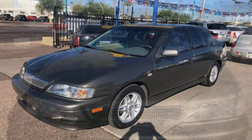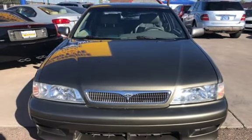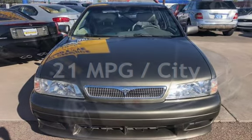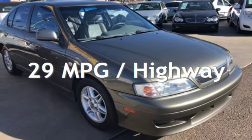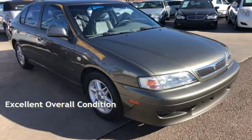This Infiniti has less than 73,000 miles on the odometer. Estimated fuel economy for this vehicle is 21 miles per gallon in the city and 29 miles per gallon on the highway. This vehicle is in excellent overall condition.